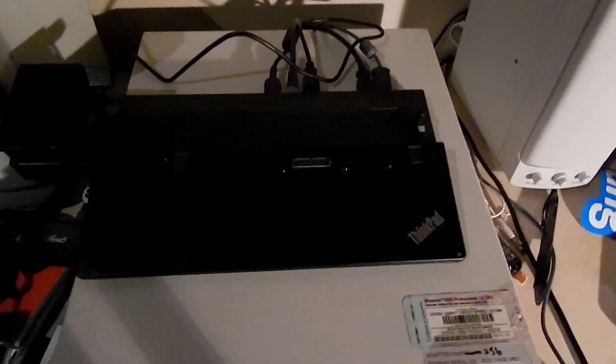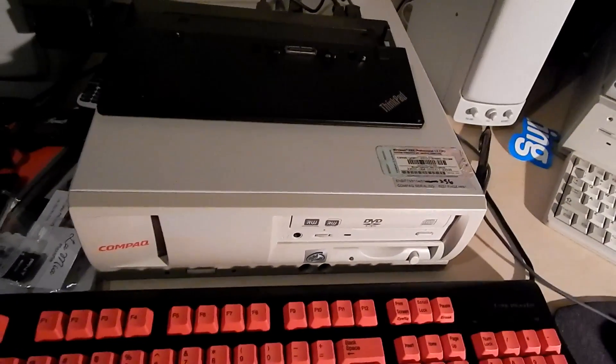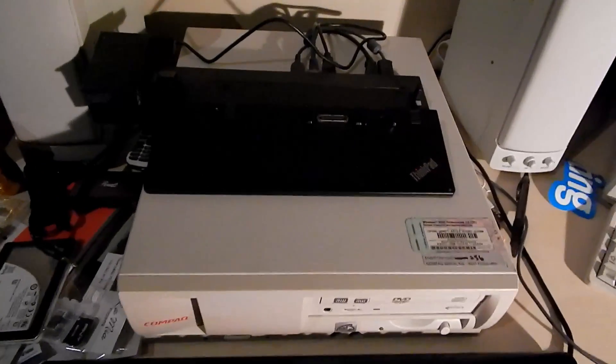I have it in a ThinkPad dock — this little dock on top of my compact desk. I'm literally using the desk both as storage and as a way to prop up the machine for better posture. I have everything plugged into the dock: Ethernet, USB, keyboard, and a card reader.